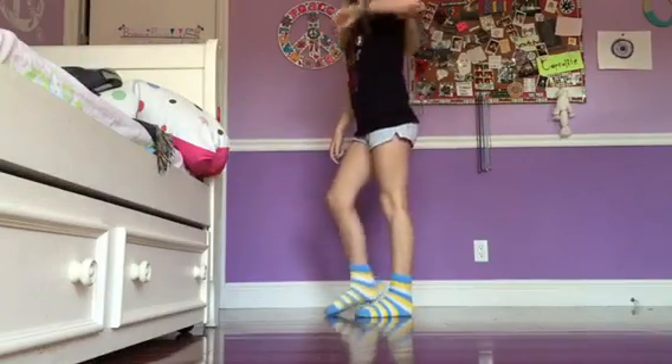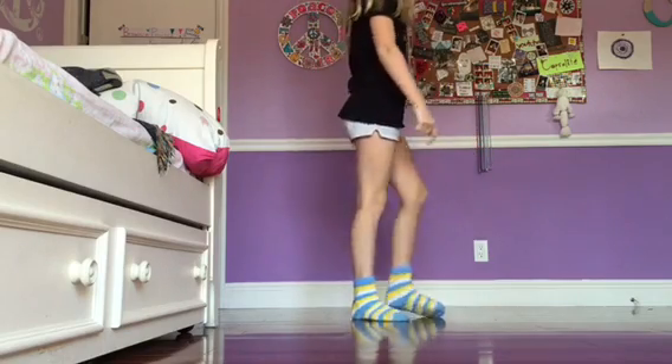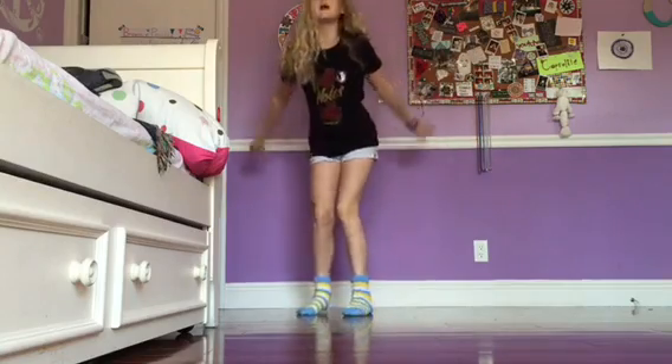This is the first pair of socks, and they are fuzzy socks that are blue, white, and yellow. I got them for Christmas, and they're really soft — I love to sleep in them.